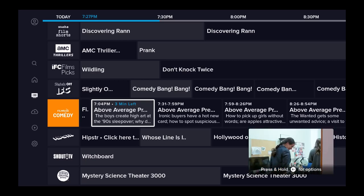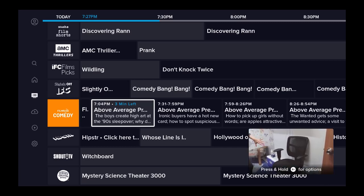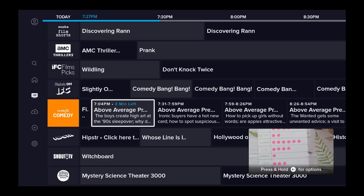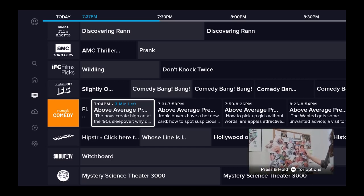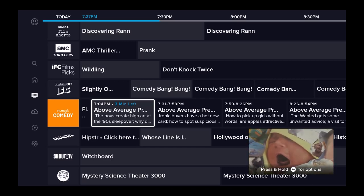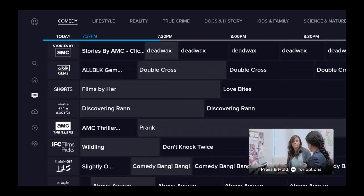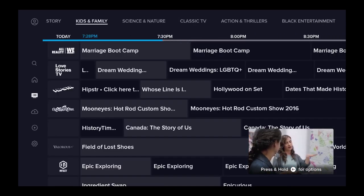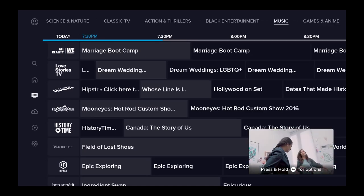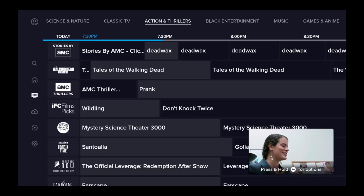Now you can't download or record anything because this is a free service. If you want that, there are paid options with Sling. I used to have it — I think I had the Blue package at $55 a month — but there's so much on Sling Free Stream that I did cancel it and went with the free one. There's so much here from action and thrillers to Black entertainment to music to games and anime — tons and tons of entertainment on Sling Free Stream.